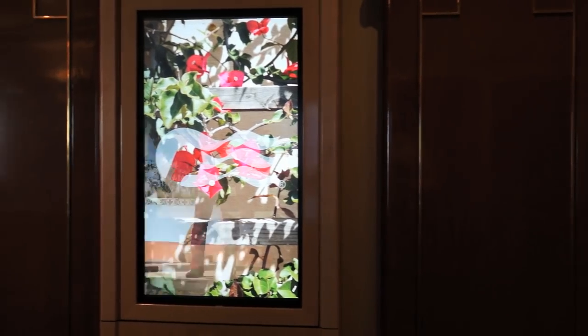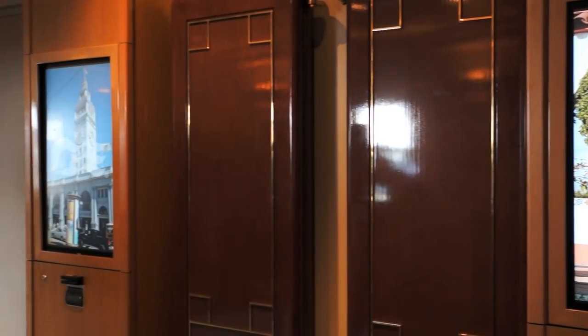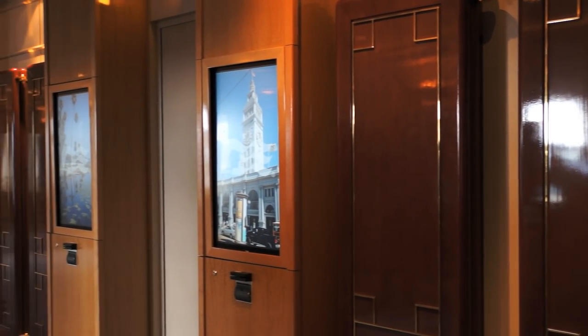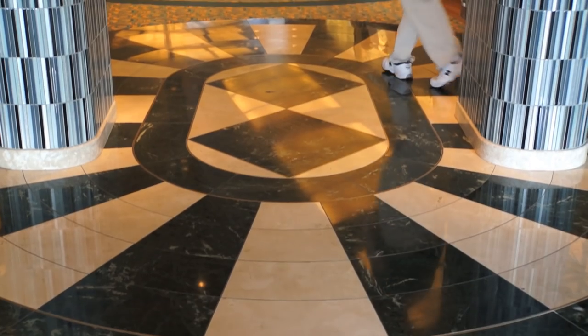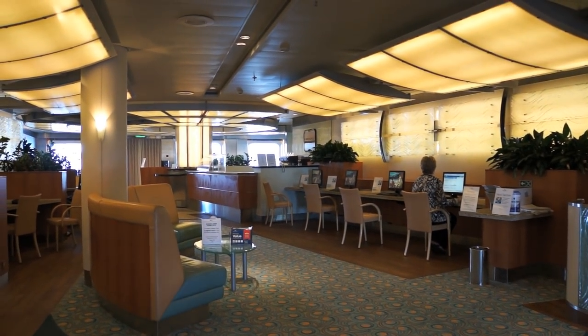Techies and environmentalists alike will appreciate the new digital kiosks where you can view and purchase your photos taken by the ship's photographers. These new photo stations are appropriately located next to the freshly spruced up internet cafe.